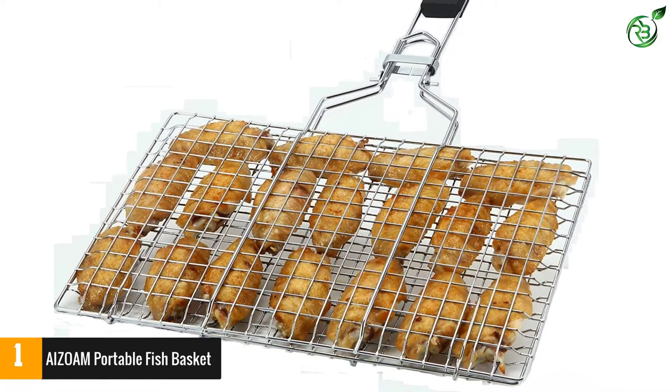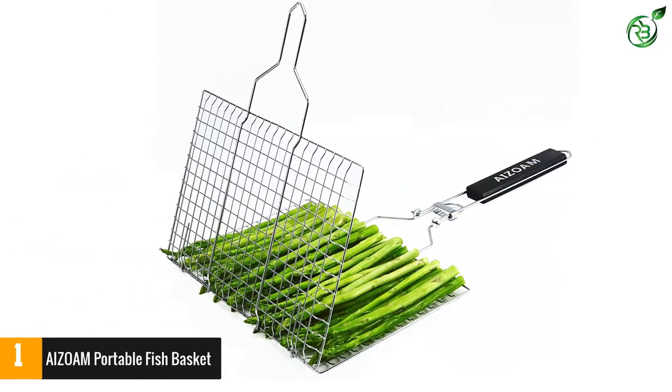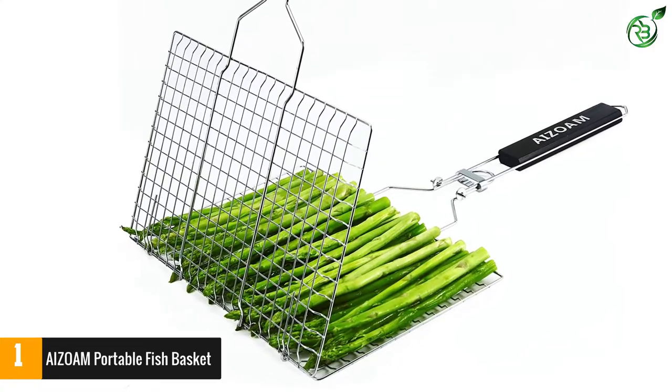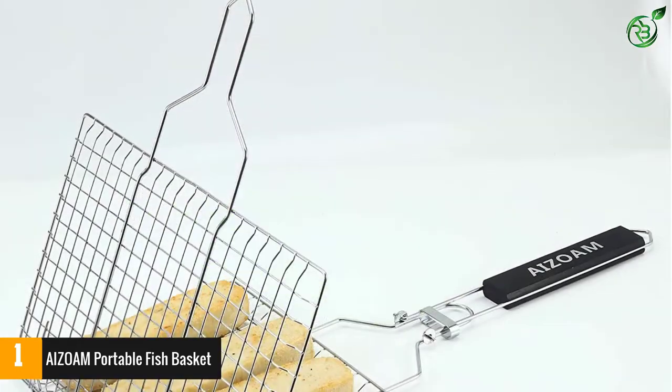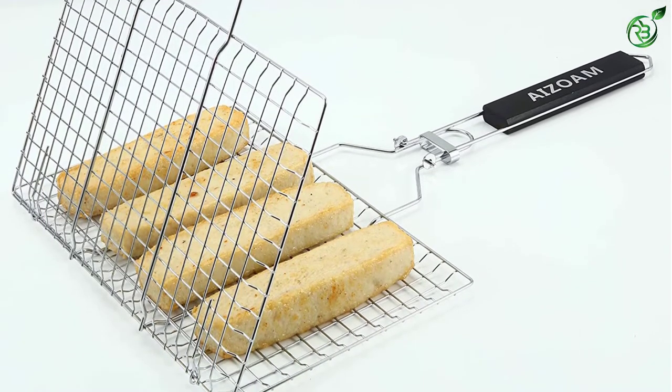Furthermore, this product is completely lightweight, weighing only 14.1 ounces. It is not only portable but you can also use it easily without straining your hand. It offers a large grilling surface of 12.6 inches by 8.6 inches, which is perfect for accommodating food for 2 to 3 people.